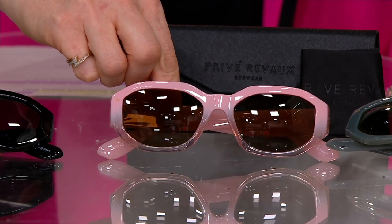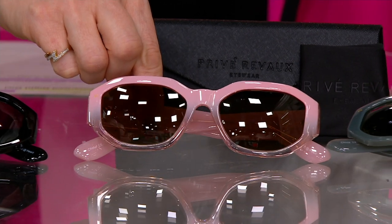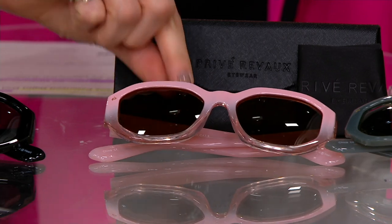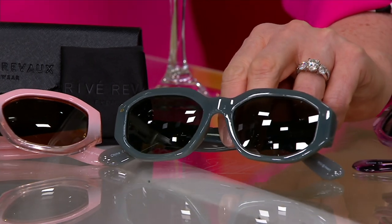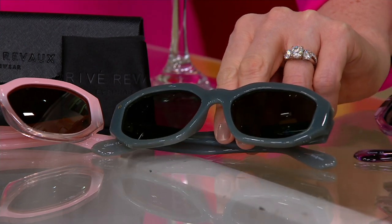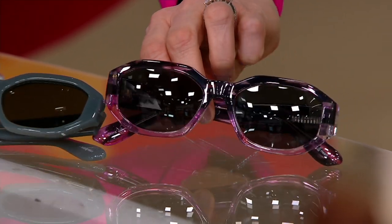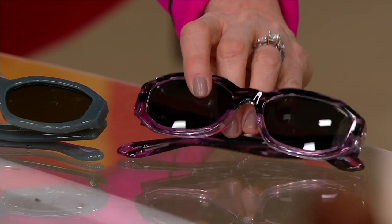They're not round — they have a smidge of a cat-eye look but a very unique shape. The pink here is ombré, almost to clear at the bottom. Don't wait on the pink, they're flying out of here. Then we have the Olive, a little olive drab — not that traditional bright green, a little smoky. And if you love the pink, you might also like the Purple Stripe, similar ombré with a tortoiseshell purple at the top.